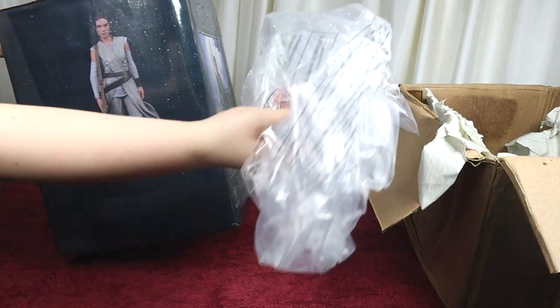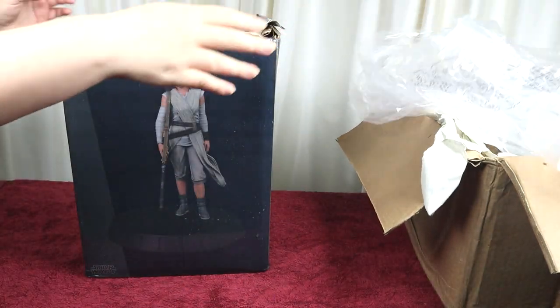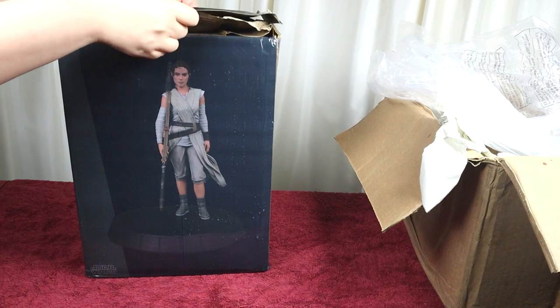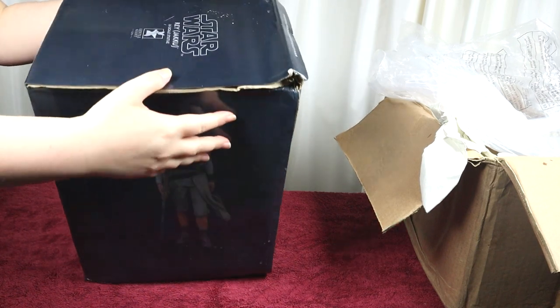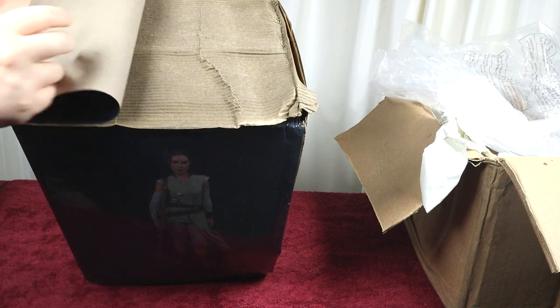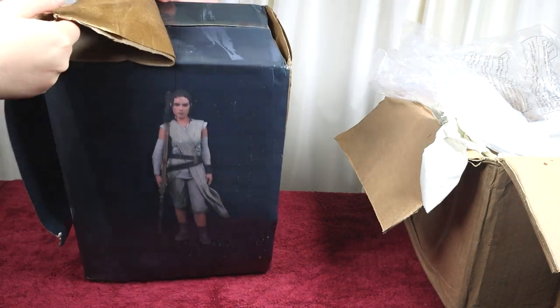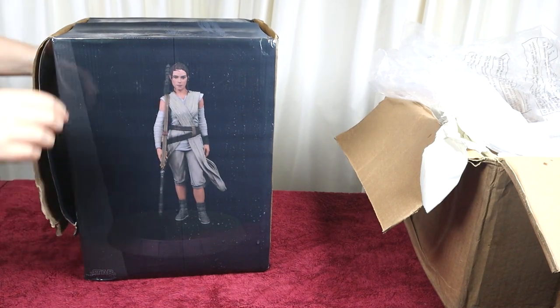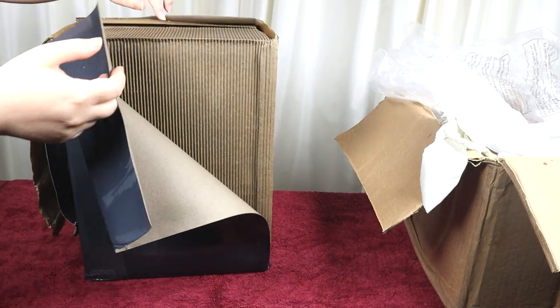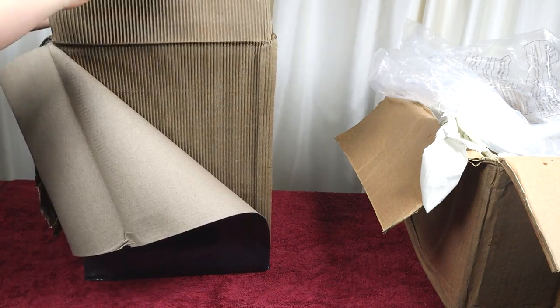We're in the middle of summer here in New Zealand so I don't know how this happened. I don't even know how to open this box — the cardboard has just split away from itself. Who knows how this happened. I am kind of holding my breath. Oh my gosh, can you see that? This box is just absolutely destroyed.